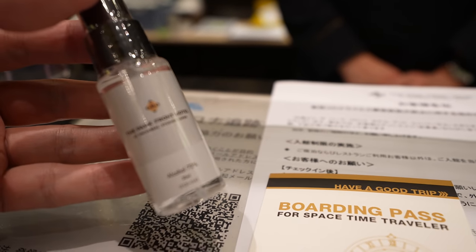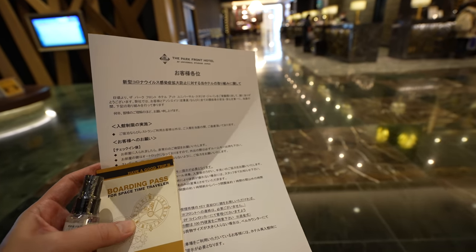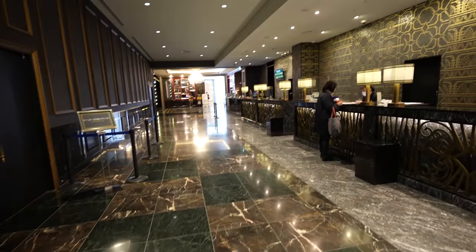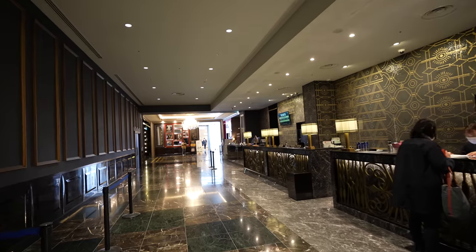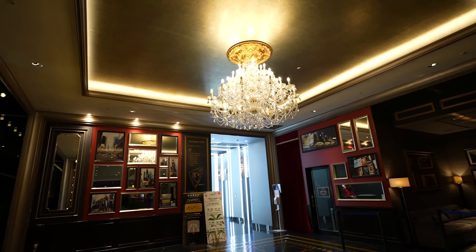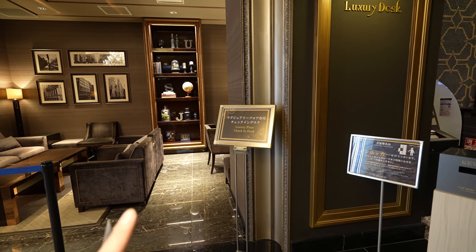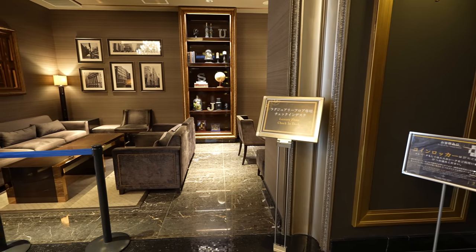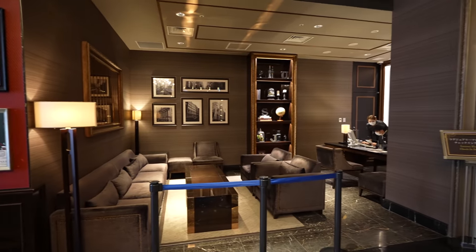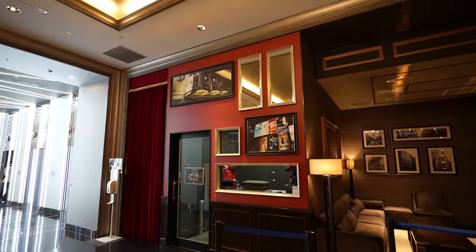I got the alcohol hand sanitizer. So I got the room key, the information paper, and also hand sanitizer. Before exploring the hotel, let's go check the room first. This is the luxury floor check-in deck — I think it's the place for VIP check-in, but right now it seems closed. Wait, there are people, maybe it's not closed.